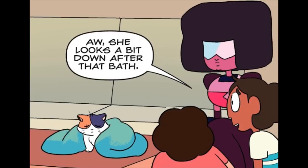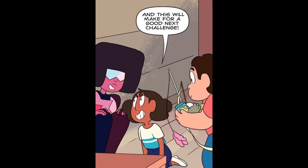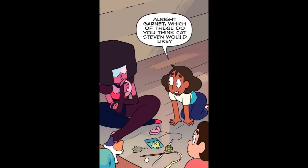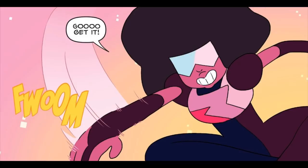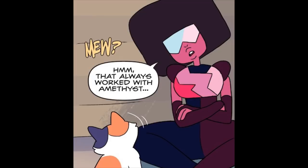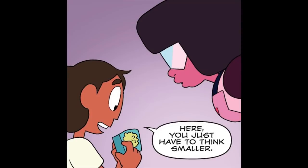She looks a bit down after that bath. Maybe some toys would cheer her up. That's a great idea! And this will make for a good next challenge. Alright Garnet, which of these do you think Cat Steven would like? This will be easy. Go get it! Hmm, that always worked with Amethyst. That's not going to work for Cat Steven. She's so tiny — she can't run that far.